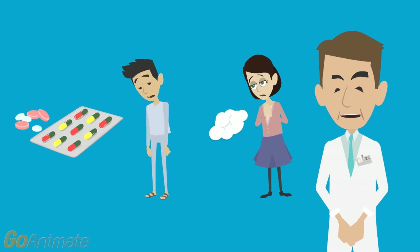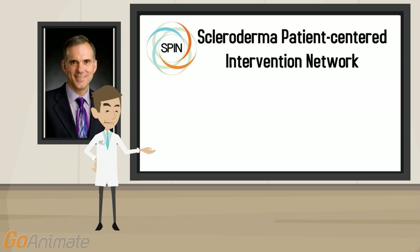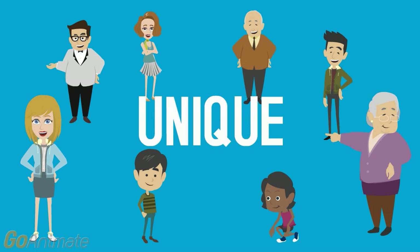Signs of fatigue, shortness of breath, and swollen feet should be reported to your physician, and patients can undergo surgery to treat these conditions. SPIN, the Scleroderma Patient Centered Intervention Network, is chaired by Dr. Brett Thoms and hopes to develop programs that focus on the problems important to scleroderma patients, aiming to develop and evaluate psychosocial and rehabilitation interventions that are accessible and low cost through various patient organizations such as the Scleroderma Society of Ontario. It is important to note that each patient affected by scleroderma is unique, as they are likely to have a different combination of problems, and each person may be on a different combination of medications to help alleviate their symptoms.